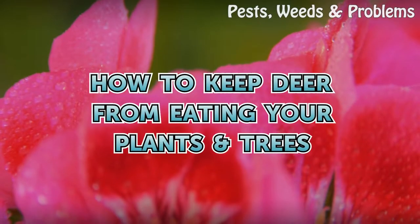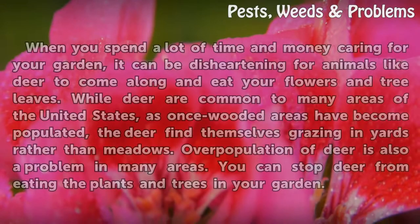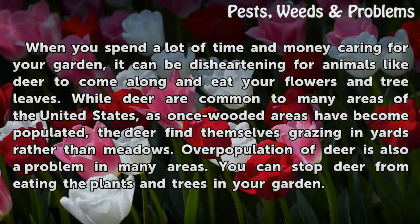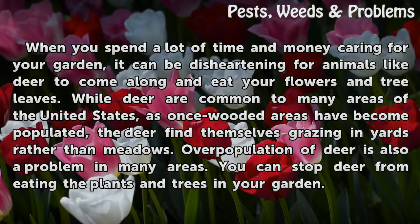How to keep deer from eating your plants and trees. When you spend a lot of time and money caring for your garden, it can be disheartening for animals like deer to come along and eat your flowers and tree leaves. While deer are common to many areas of the United States,